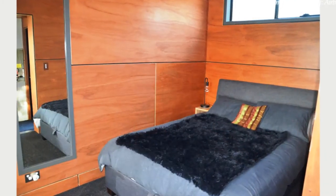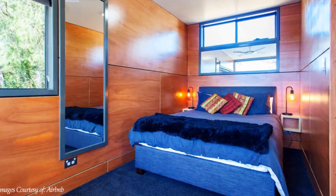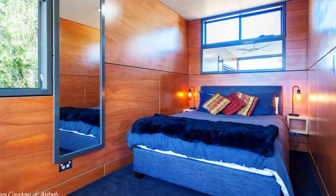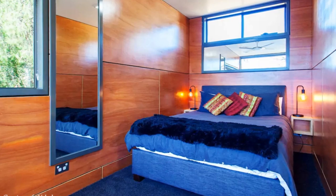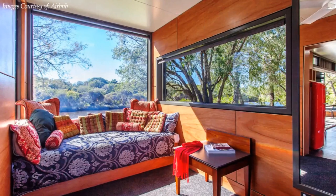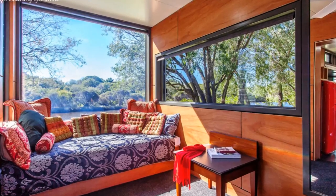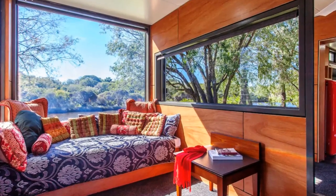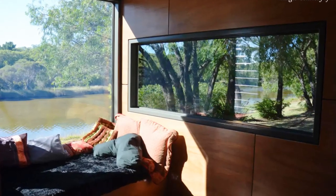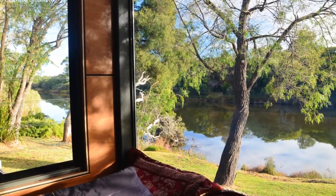The smaller container, attached to the end of the 40-footer in a T-configuration, provides the bedroom space with a comfortable queen-sized bed, bedside lamps, and a large mirror on the wall at one end. A day bed adorned with lots of cushions, and full-height, full-width windows to the north with double-glazed glass provide a beautiful place to lie reading a book or gazing at the view as you watch the wildlife whilst basking in some winter sunshine.